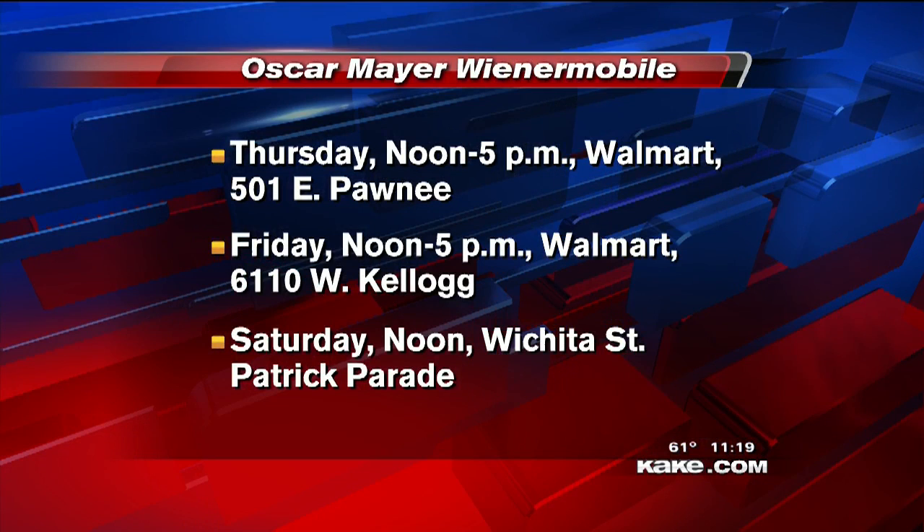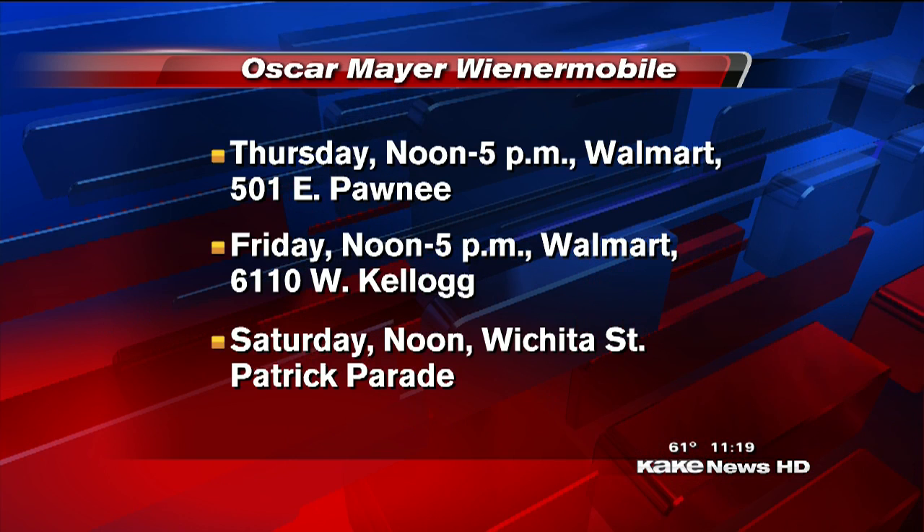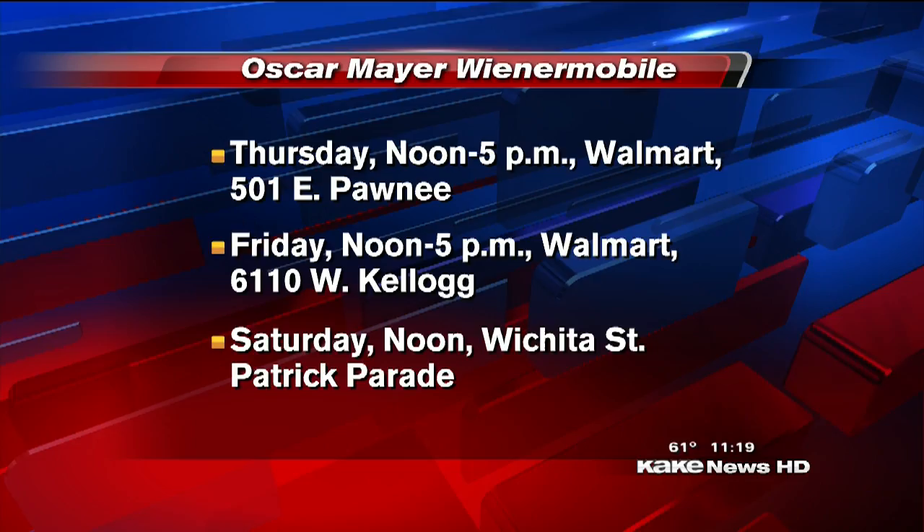Thank you guys so much for coming out. If you want to see this for yourself, get up close and personal with it. They'll be at Walmart on East Pawnee, Thursday noon to 5; Walmart on West Kellogg, Friday noon to 5; and on Saturday they will be at the St. Patrick's Day Parade in downtown Wichita. Get out and get your photos taken. It's not every day you get to see the Oscar Mayer Wienermobile. Sending it back in to you, Jamel.